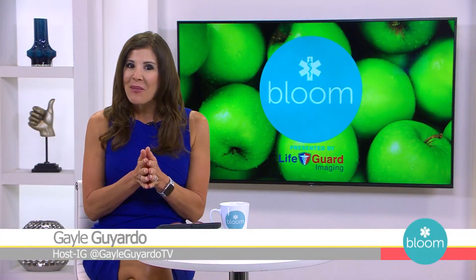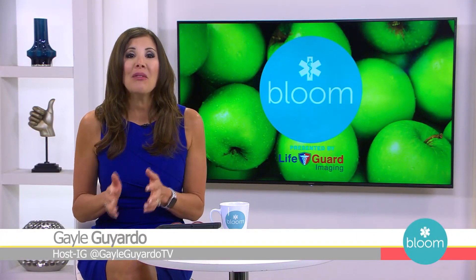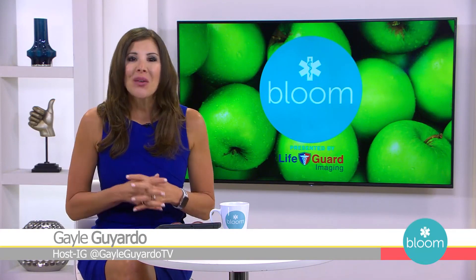This is interesting and something I've never heard of: blood flow restriction training. Joining us now is Doctor of Physical Therapy and Performance Enhancement Specialist Nicholas Rolnick to tell us more. Welcome to Bloom, Nicholas. Thank you, Gail, for having me. Really appreciate your time and looking forward to discussing BFR. I'm really looking forward to learning more about this. What exactly is blood flow restriction training?